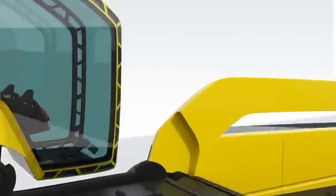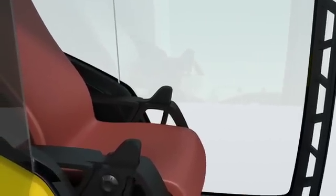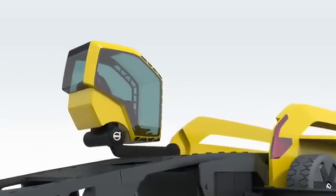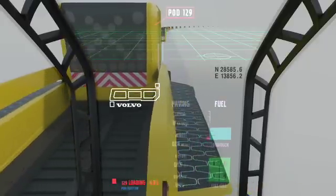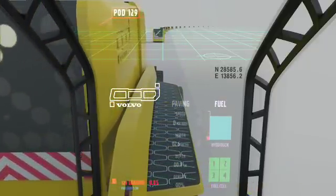The operator of the future will no longer be exposed to the elements and will board Phoenix by using the inclined ramp. Once safely seated in air-conditioned comfort, the entire cab can be elevated to give a commanding worksite overview. The cab position can also be altered in height and aspect to suit the needs of the job. Phoenix is now ready to pave.